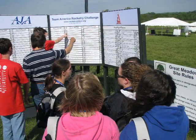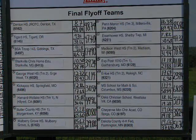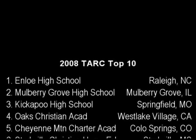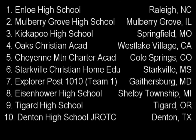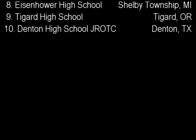At last, the final results were in and the 2008 winners were announced. Congratulations to the 2008 TARC Top 10. TARC is intended to motivate students to pursue aerospace as an exciting career field and to simply have fun. For more information about future TARC contests, go to rocketcontest.org.